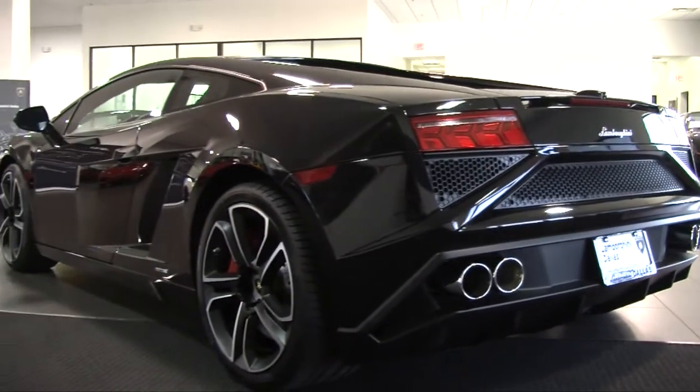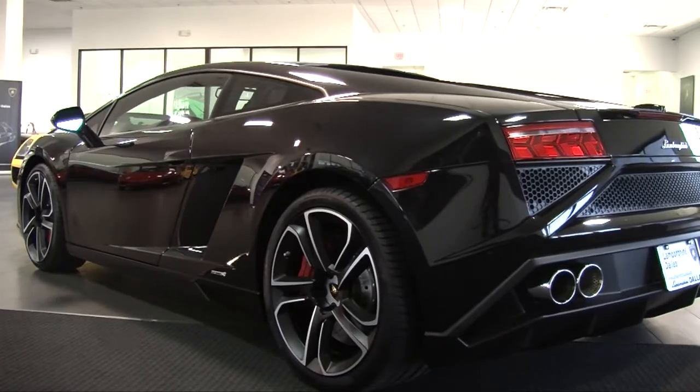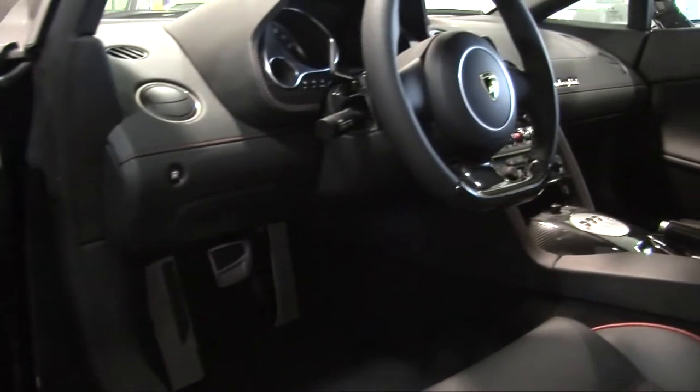This car is finished in a beautiful Nero Serapis exterior paint color, which is a metallic black. It is finished in a sportive black leather interior with red piping and red stitching.